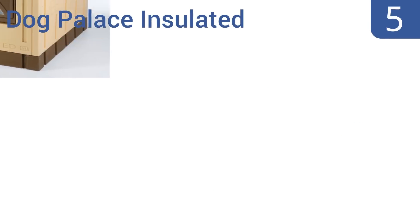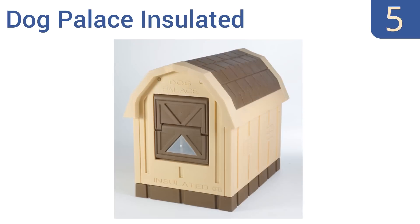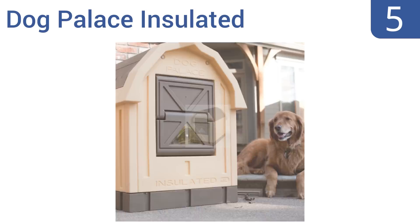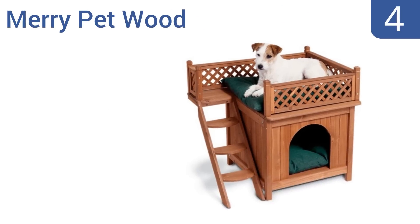Halfway up our list at number five, the Dog Palace Insulated is the ideal house for dogs who spend time outdoors in extreme weather. It has EPS foam insulation in the walls and ceiling and a self-closing door for significant protection against the elements. It comes in a quaint country styling with a drain hole in the floor for cleaning. However, the window is very small.